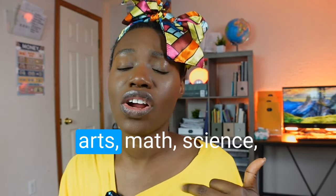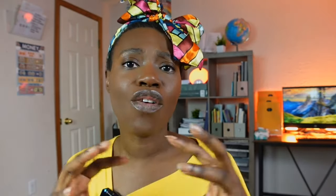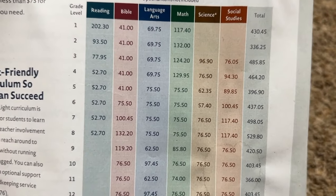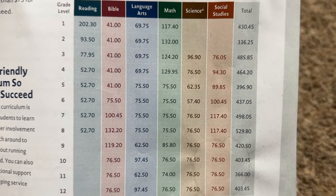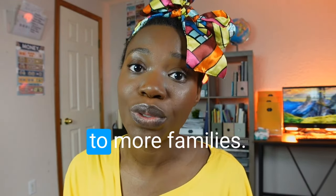Did you know that if you were to get all of the main subjects for your child — reading, language arts, math, science, social studies — for an entire year, it would be less than $500? They pride themselves on making curriculum as affordable as possible. A year of math for your 11th grader would be less than $75, and a year of language arts for your third grader would also be less than $75, keeping it accessible to more families.